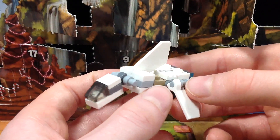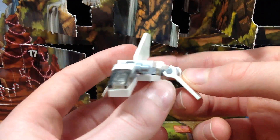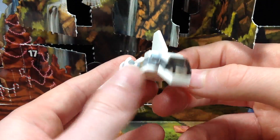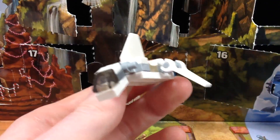Obviously they are limited when it comes to these Advent Calendar builds, but still, I'd probably have to say this is the worst one so far out of the entire calendar, and it's probably going to end up being the worst one. Overall, a pretty disappointing build for day 22.